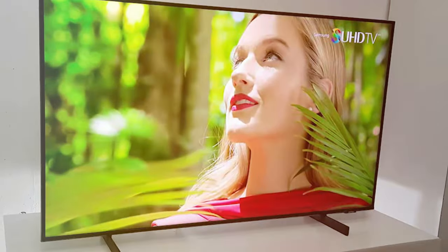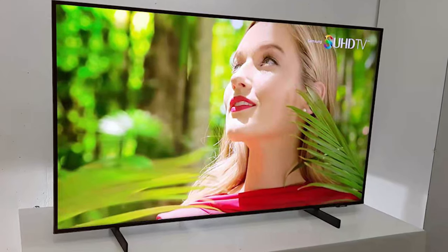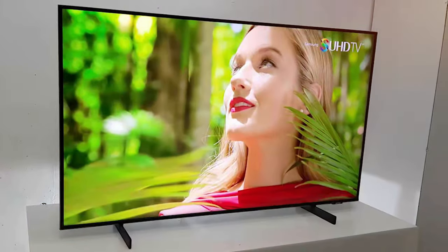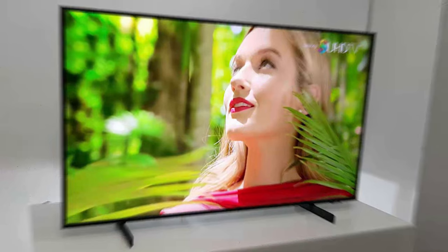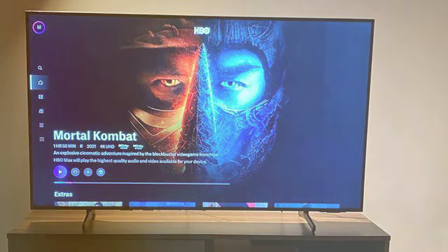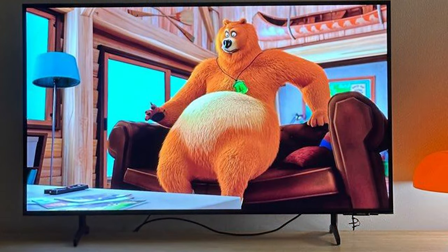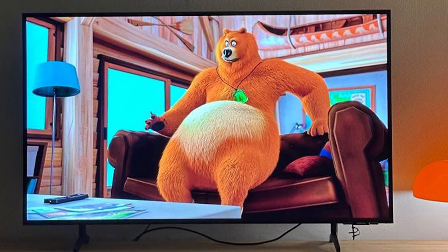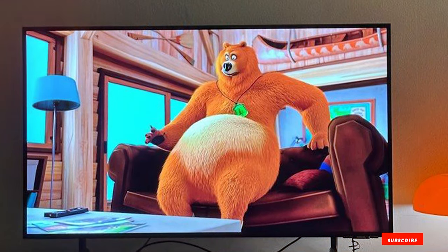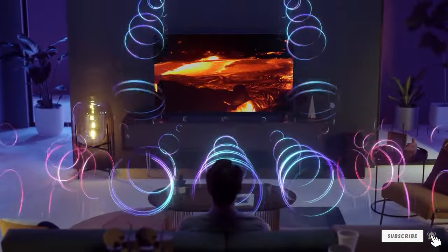This TV also excels in adapting to different content types. Whether you are watching a fast-paced action movie or a live sports event, the motion acceleration technology ensures smooth and clear motion. The 4K resolution combined with HDR brings out the finest details in your favorite shows and movies. Additionally, the sound quality is designed to match the superior visual performance, creating an all-encompassing entertainment experience. The Samsung AU8000 is a testament to quality and functionality in the budget TV segment.